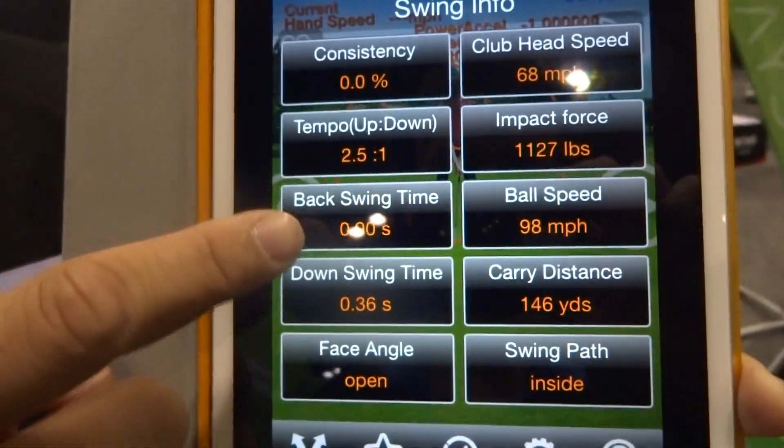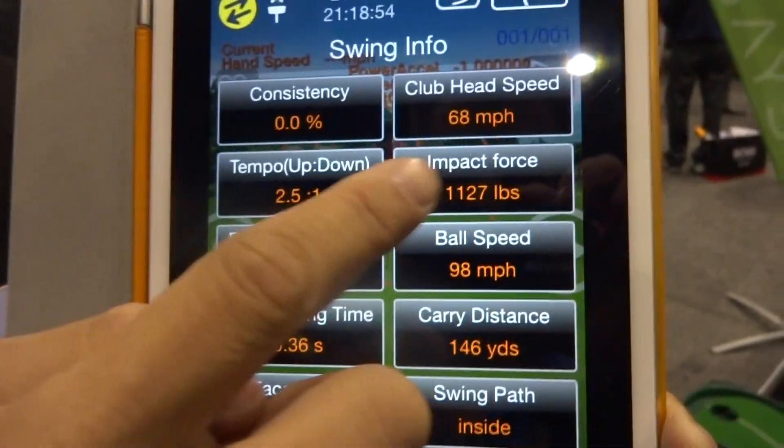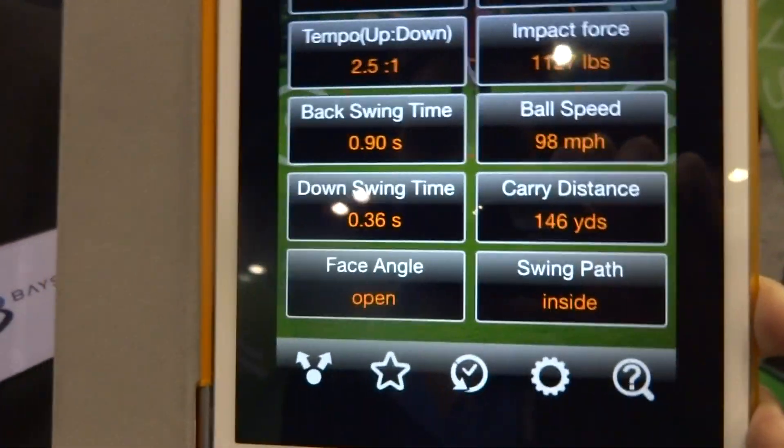The other parameters you can see shown in the app — you can find the cover speed, impact goals, tempo, phase angles, and so forth.